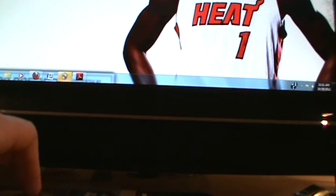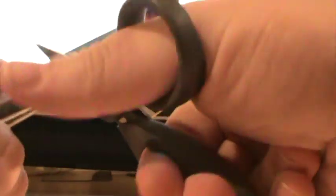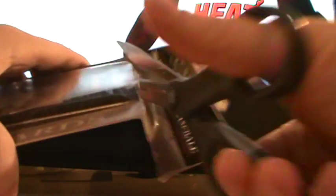Plus a Juan Pierre. So that looks like to be the correlation: one mem, one autograph mem. There's also buybacks in here of retired guys — or current stars like Alex Rodriguez. Autographs are in here. Lots of goodies.